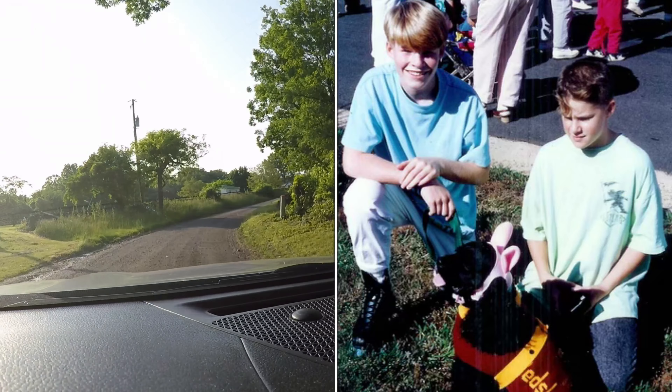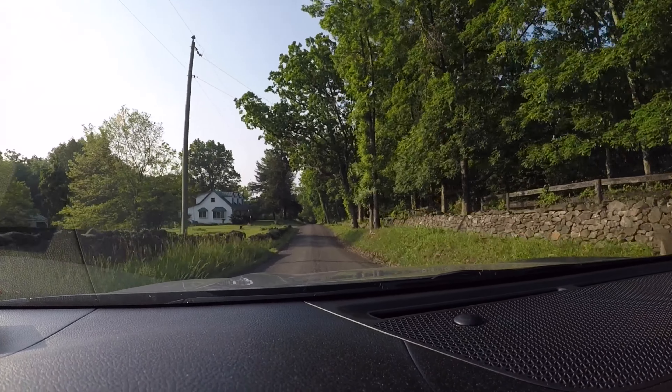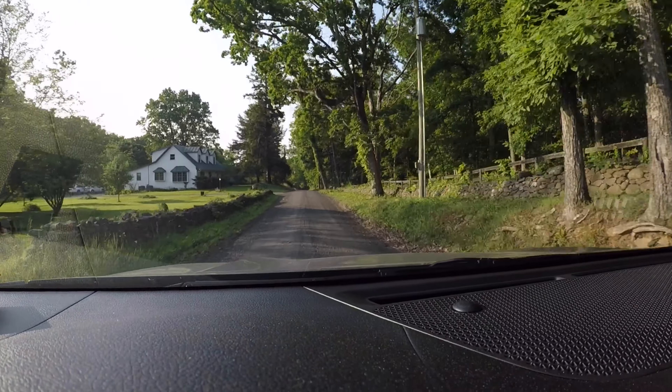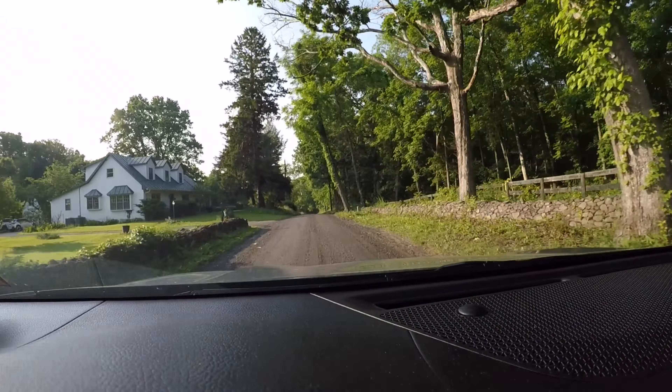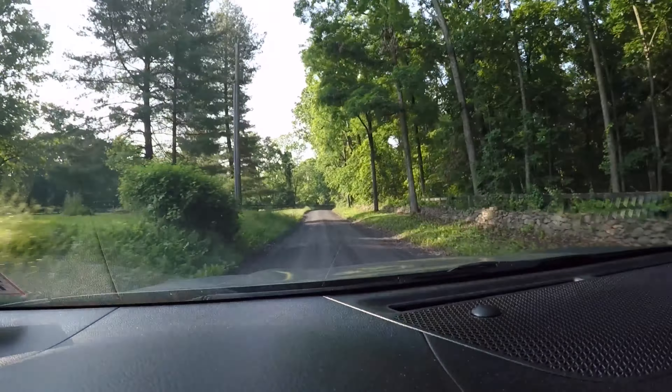I arranged a flight out here last minute to attend his services, which I did yesterday. I have one spare day before I fly back home tomorrow. Anybody that watches my videos knows that anytime I'm in Virginia, I go metal detecting with Aaron, another lifelong friend of mine.